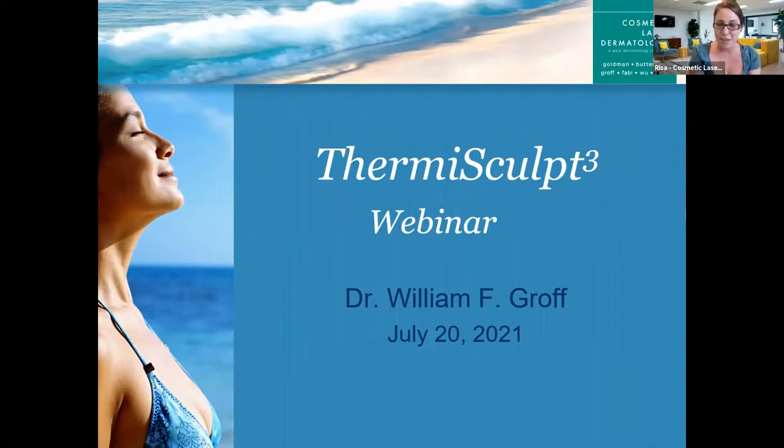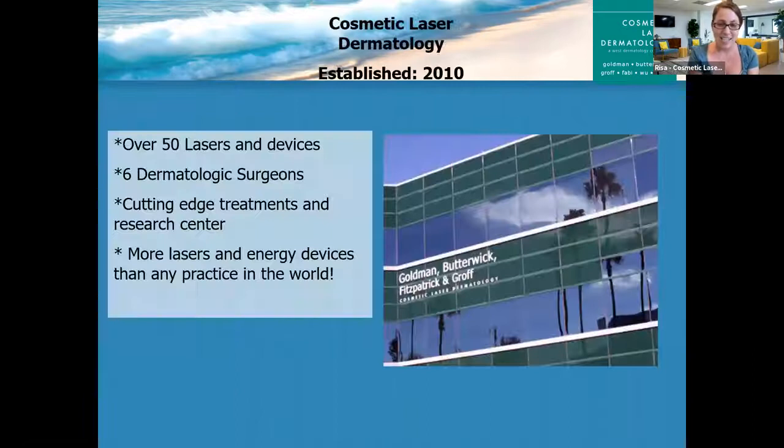Let me tell you a little bit about the practice. Cosmetic Laser Dermatology was established in 2010. We have well over 50 lasers and devices and six dermatologic surgeons. We offer cutting-edge treatments and we have a full research center. We often are using devices and technology long before it's approved or available elsewhere in the country. We are very proud to have more energy and laser devices than almost any other practice in the world, which means we can truly customize treatments just for your needs.